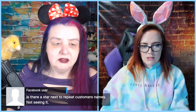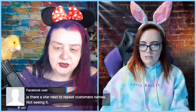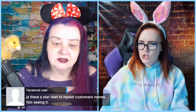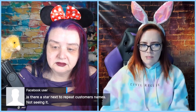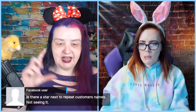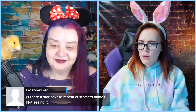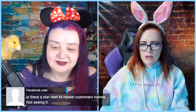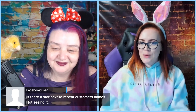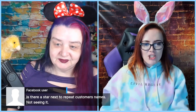Linda asks: is there a star next to repeat customer names? Commenters confirm it's still there in conversations, where it links to past orders. Wendy suggests an eRank feature: inventory in table format for calculating profit for each item. We do pull down inventory data already, so that could be possible — I'll mention it to Anthony and add it to the list.